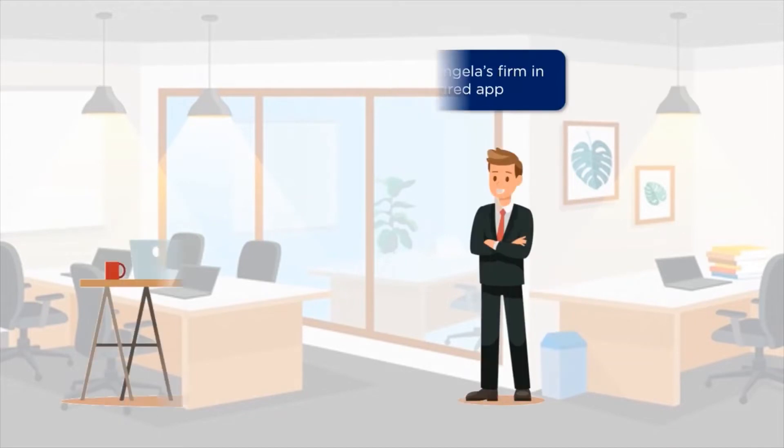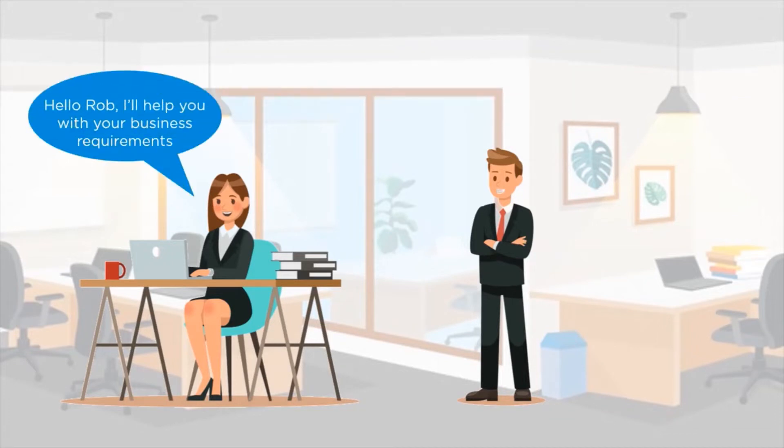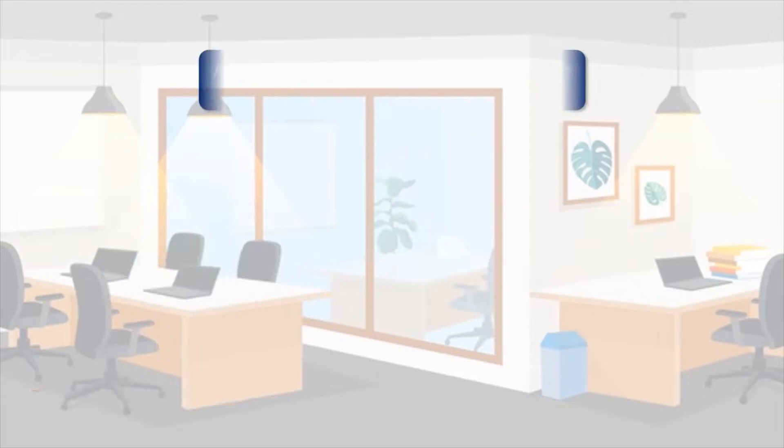Rob approaches Angela's firm one day with the vision of creating his e-commerce app. Angela and Rob start talking business, and Angela promises to help Rob with his app creation. She assures him she will look into his business requirements and coordinate with him to get the app running. Rob agrees to cooperate with Angela regarding all the business requirements from his end.